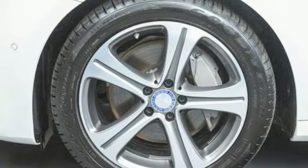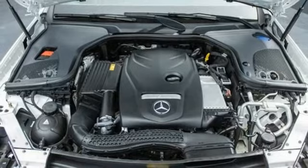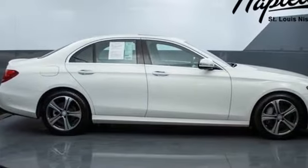Front heated bucket seats, sports suspension, automated parking sensors, and intercooled turbo inline four-cylinder engine.